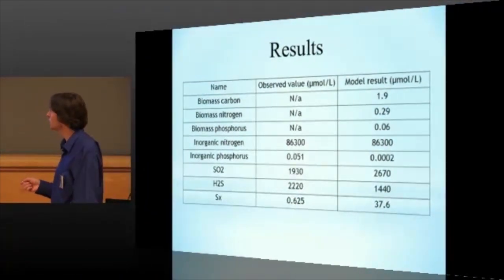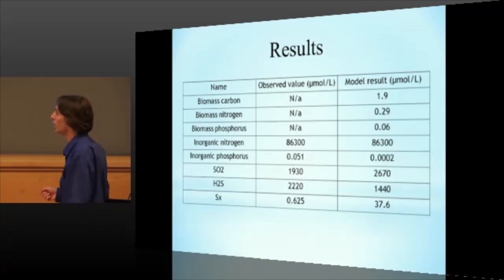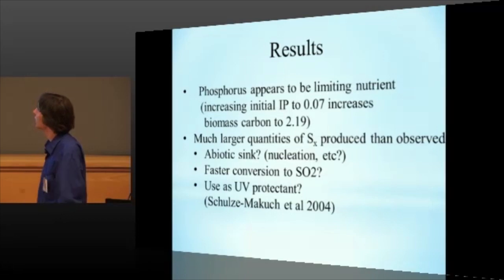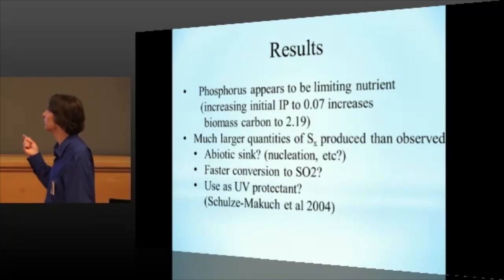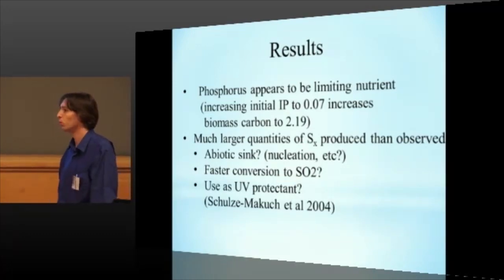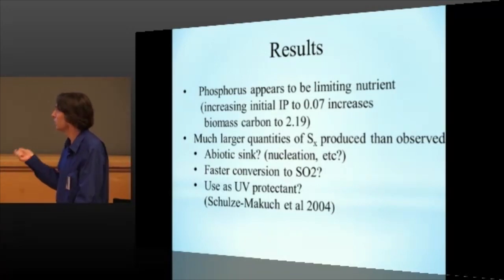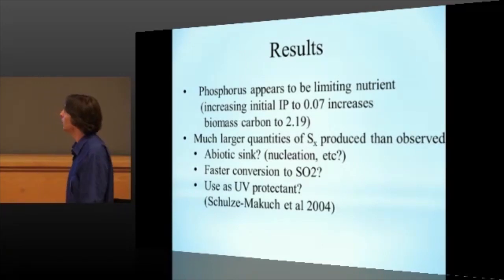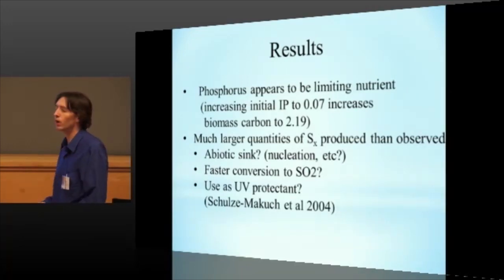The inorganic phosphorus was depleted, which isn't too surprising given that on Earth — and presumably in this system as well — phosphorus is usually the limiting nutrient. The sulfur dioxide was enriched and correspondingly the hydrogen sulfide was depleted. And also there was a lot more amorphous sulfur generated than has been measured so far, which is an odd result. Phosphorus is definitely the limiting nutrient in the modeled system. If you increase the initial inorganic phosphorus available from 0.051 to 0.07, it pretty much doubles the amount of biomass, so very small changes result in a major change in biomass.